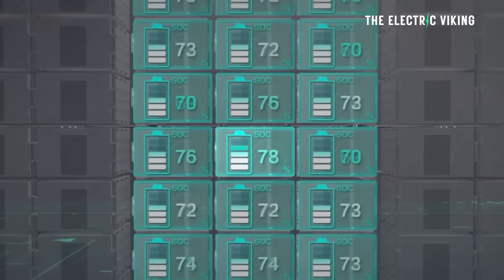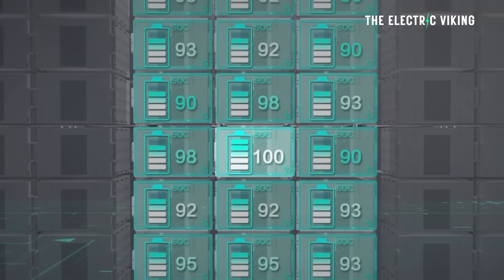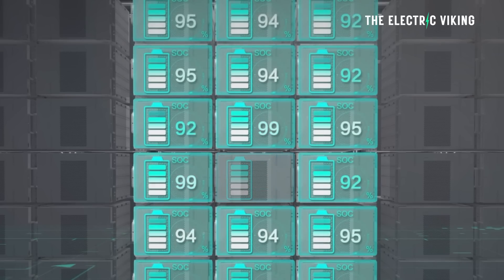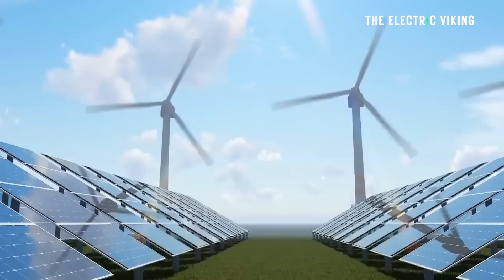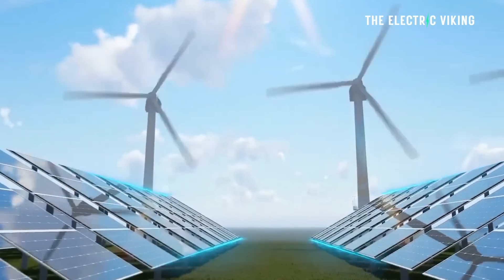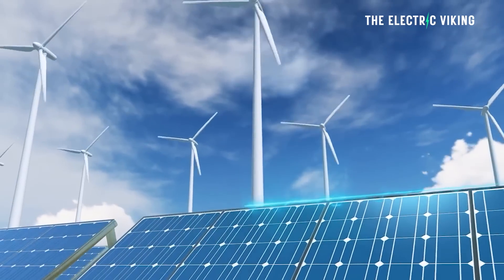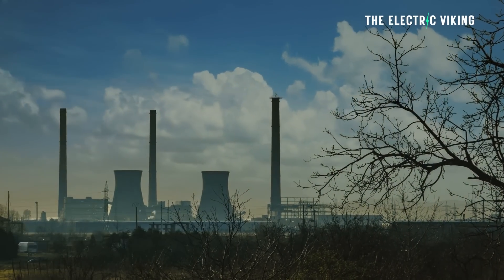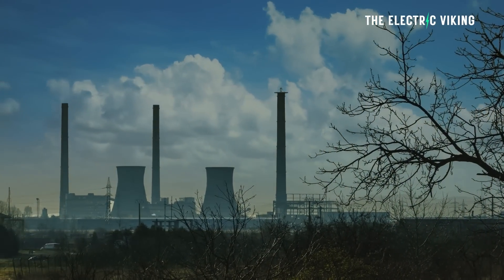It's absolutely mind-blowingly enormous. RenewEconomy.com.au reports that the West Australian state government will provide funding for a 2,000 megawatt hour big battery — the biggest in Australia and the biggest in the world when completed. It will be built in the coal town of Collie as the state seeks to fast-track its switch from fossil fuels to clean energy.